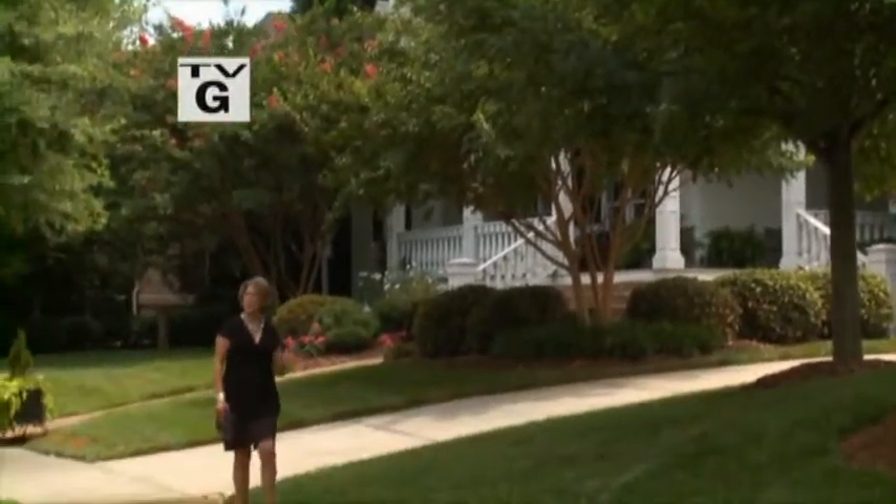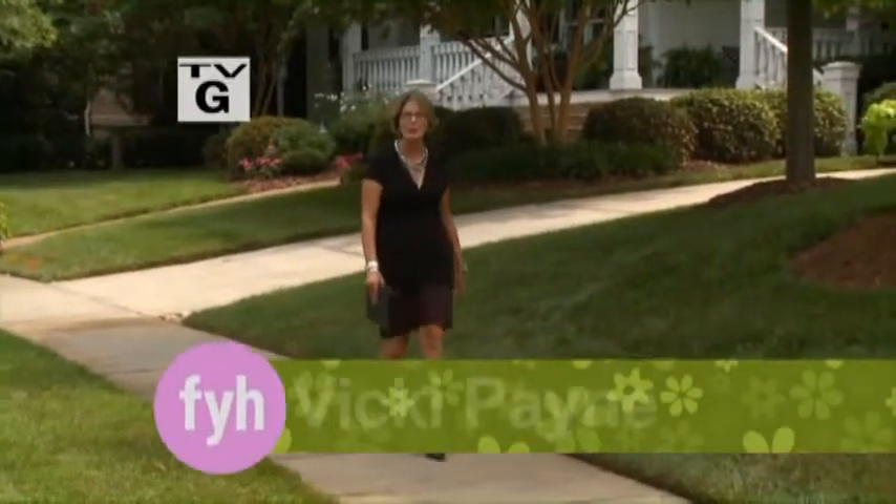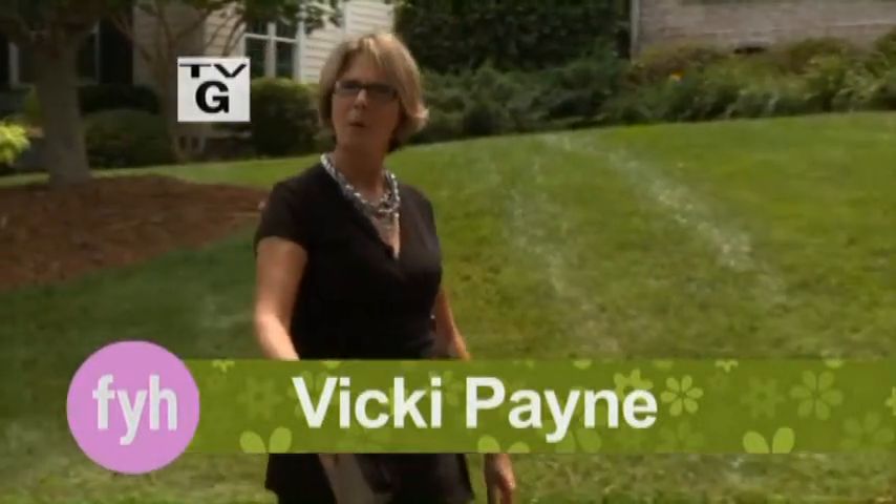Do you love your neighbors, but secretly kind of wish you could give them some neighborly advice about their decorating problems? Well, on today's show, we're going to live that dream as I help my neighbors make over their family room. Why don't you grab one of your neighbors and watch the show together?